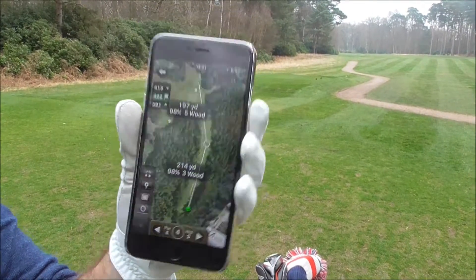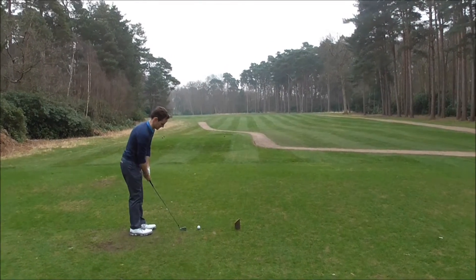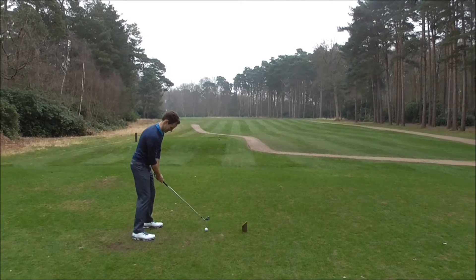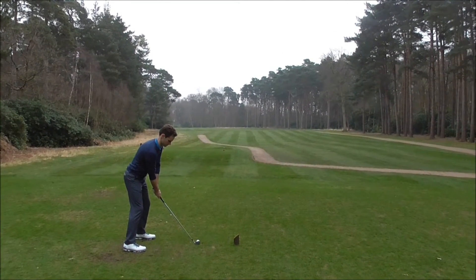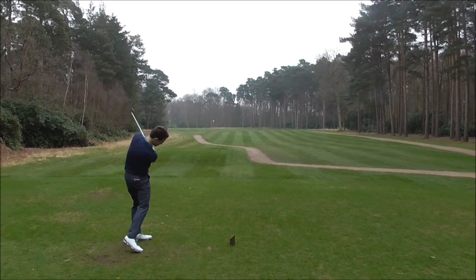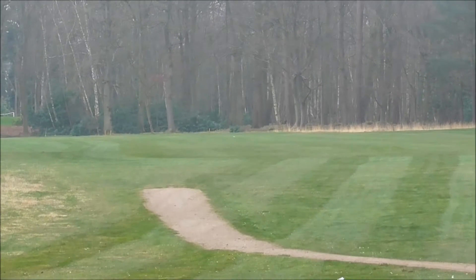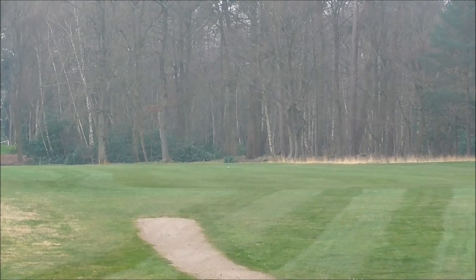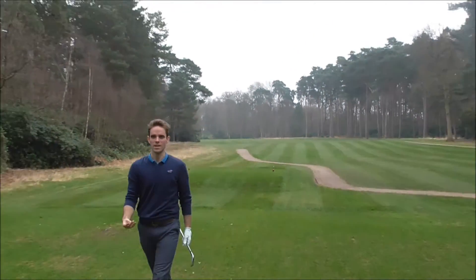Ooh, cheeky. Stu teeing off, keeping it safe with the irons. Lovely looking hole. And it's a pearler, drawing round the corner. Nice shot.